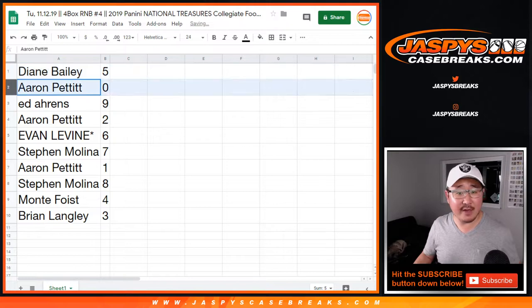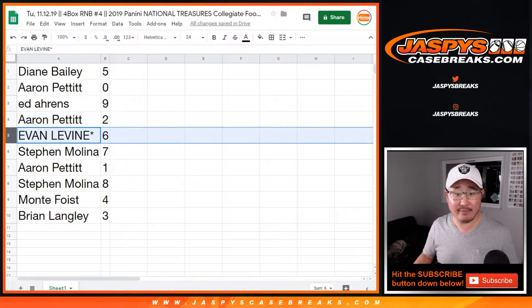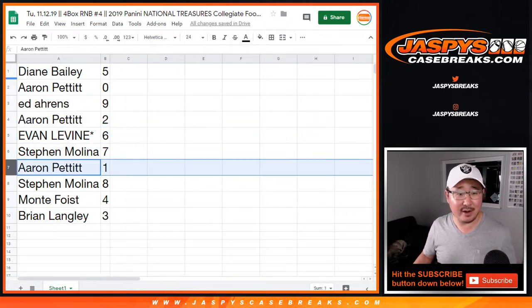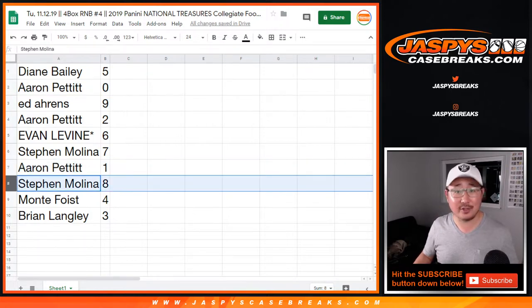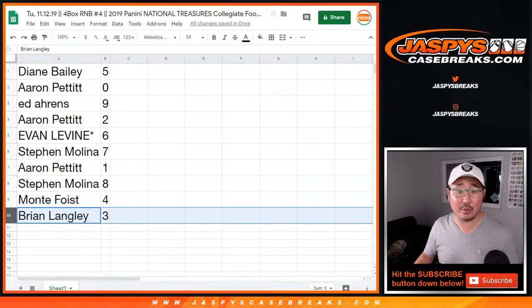Diane, you have five. Aaron with zero — you get any and all redemptions, Aaron, including one-of-one redemptions. Ed with nine. Aaron with two. Evan, six. Last spot mojo. Steven with seven. Aaron, you also have number one as well, Steven, so you're covered. Steven, you got eight. Monty with four. And Brian Langley, you have three.